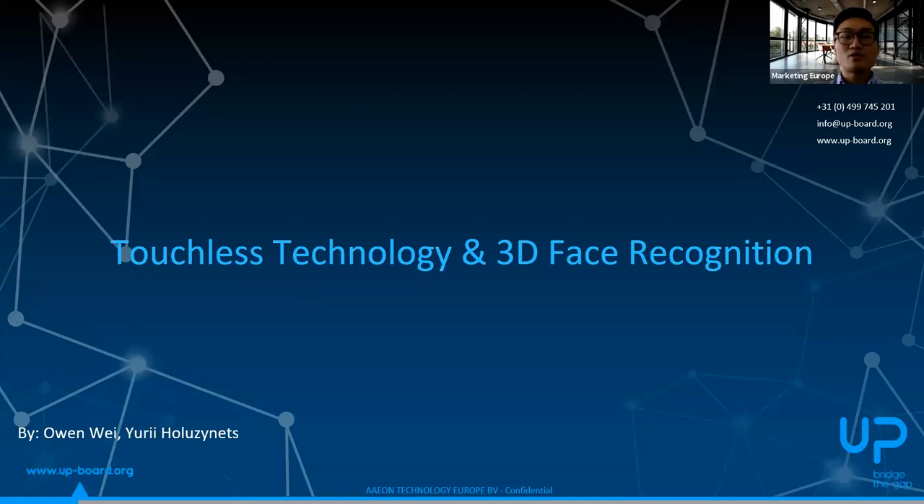We are pleased to have Yuri join today's webinar as well. He is the co-founder of RiddleTech and his experience includes creating innovative products like this face recognition 3D kit solution. More details will be shared through the webinar. For people watching through YouTube, we are live streaming there as well, so feel free to type your questions there since we have colleagues who can collect questions and pass them to this platform so we can answer here as well.